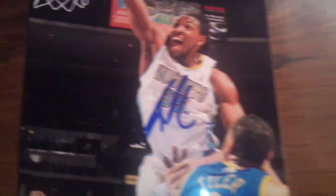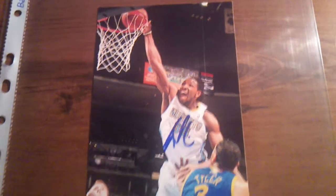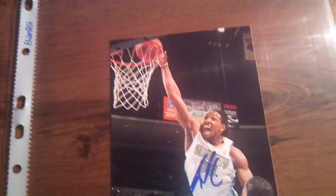4x6 photo, very nice photo. The signature is in a good place, but I've seen better from him. That's all right though, I really like it.